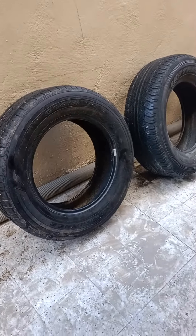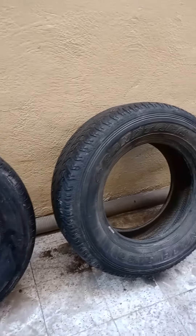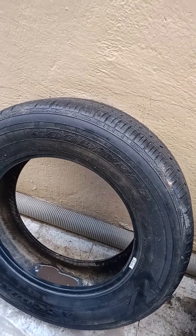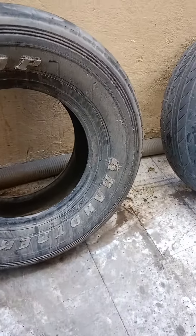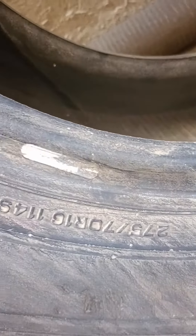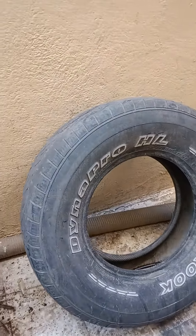Amazing tyres for sale. This is a Grand Trek Dunlop, this is a Goodyear Assurance, this is a Dunlop Grand Trek. This one is 275-70-16. This is a Hankook Dynapro.